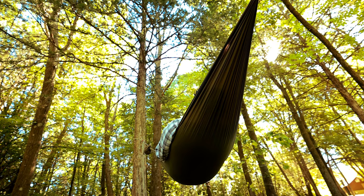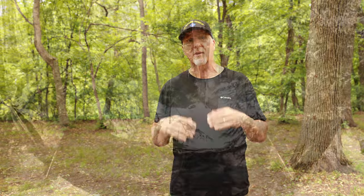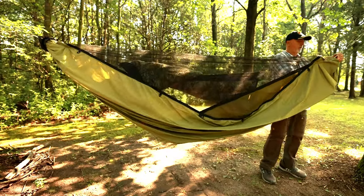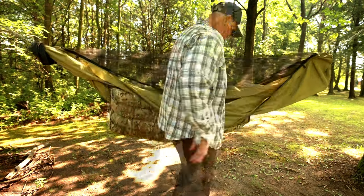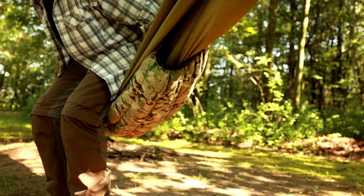This leaves me with the best night of sleeping. And because of that quality — a big difference between the gathered end and the bridge hammock that no one talks about — when the temperatures are really cold, especially extremely cold, when using an underquilt, the gathered end hammock is much warmer than the bridge hammock. That's because it wraps around your body, leaving no gaps and eliminating unwanted space that steals heat.